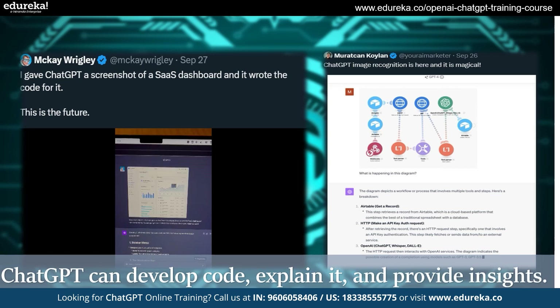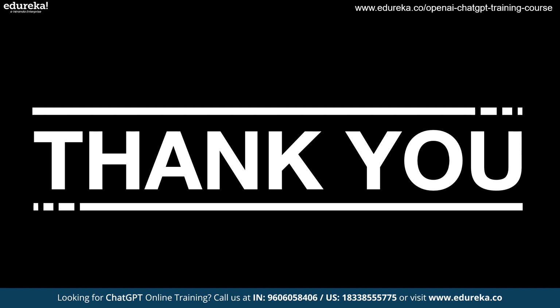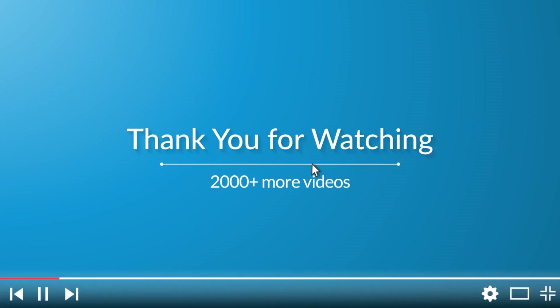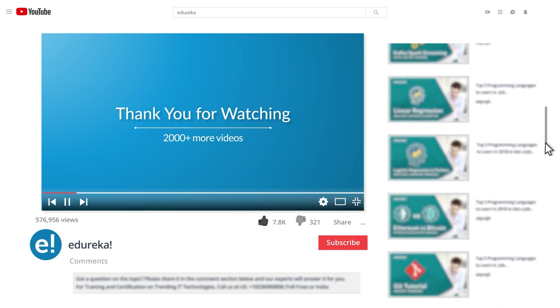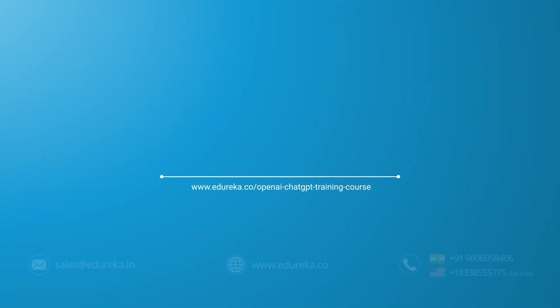And with this, we have come to the end. I hope you have enjoyed the video. If you did, make sure to like and subscribe to our YouTube channel. Thank you for watching and keep learning. Please be kind enough to like it, and you can comment any of your doubts and queries — we will reply at the earliest. Do look out for more videos in our playlist and subscribe to the Edureka channel to learn more. Happy learning!